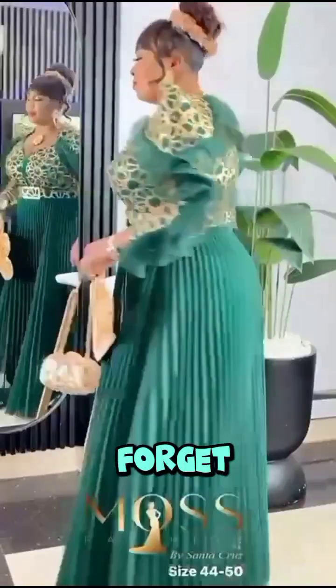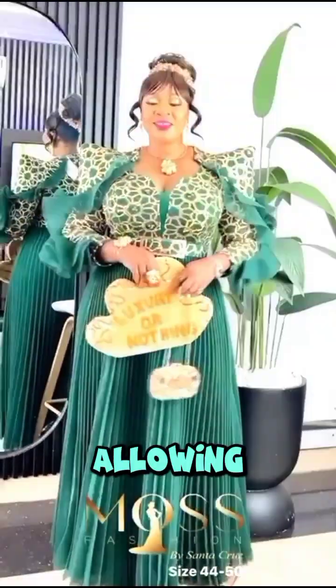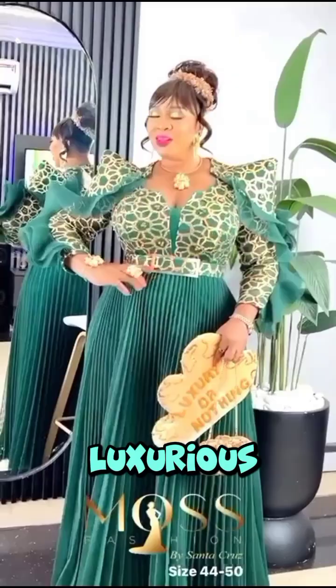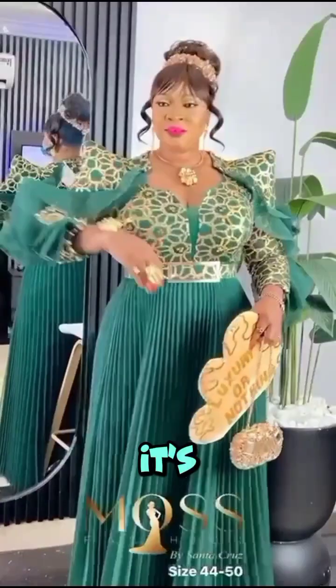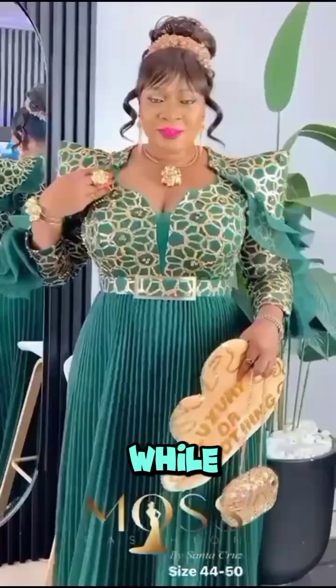Let's not forget the skirt. The pleated design is elegant and flowing, allowing ease of movement while maintaining a luxurious appearance. It's tailored to perfection, ensuring that it flatters every curve while keeping you comfortable.